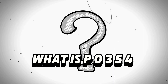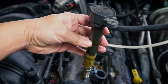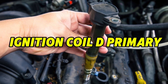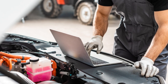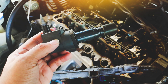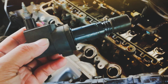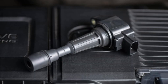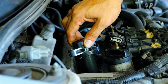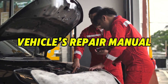What is the P0354 code? P0354 stands for ignition coil D primary/secondary circuit malfunction. Your car's computer has detected a problem with the ignition coil for cylinder number 4 — that coil is either not firing correctly or maybe not at all. In most modern vehicles, each cylinder has its own ignition coil. Coil D usually refers to cylinder 4, but always check your vehicle's repair manual to be sure.